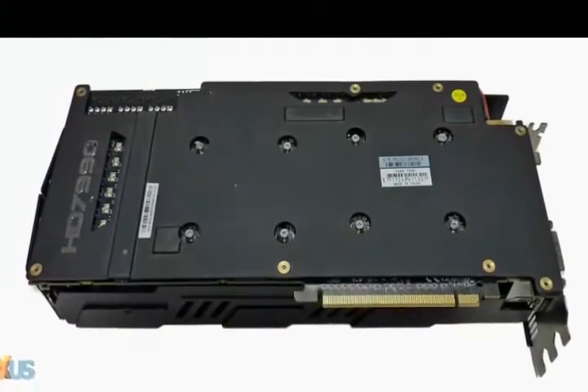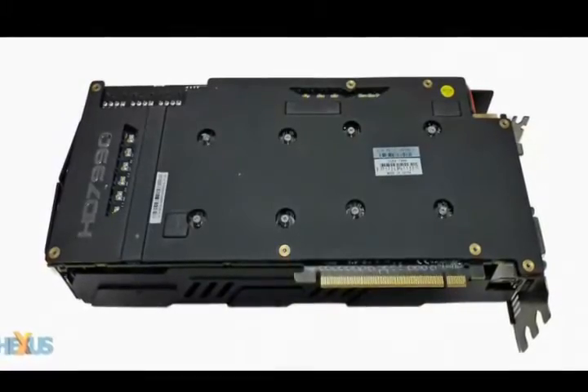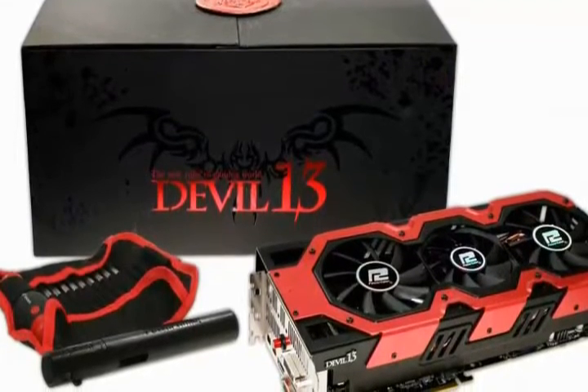The Devil 13 is built to dominate the gaming world with 16GB GDDR5 memory and dual graphic processors with 1000MHz clock each.